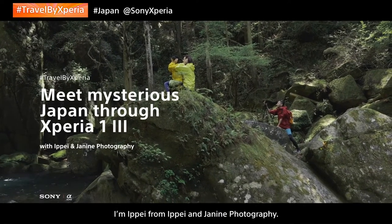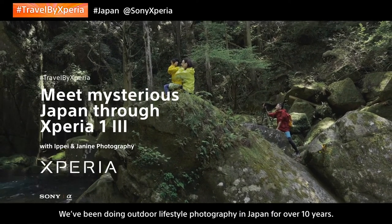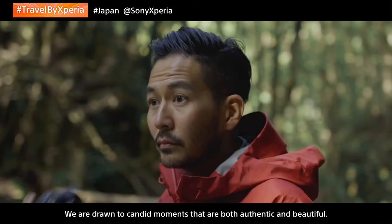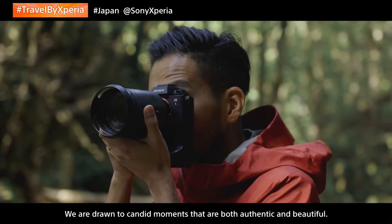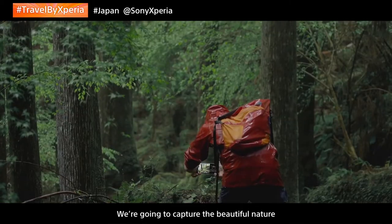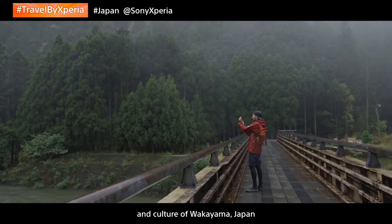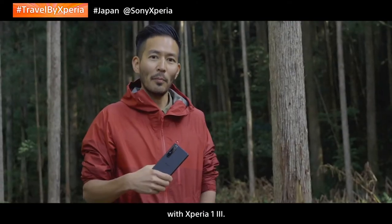I'm Ipei from Ipen Janine Photography. We've been doing outdoor lifestyle photography in Japan for over 10 years. We are drawn to candid moments that are both authentic and beautiful. We are going to capture the beautiful nature and culture of Wakayama, Japan with Xperia 1 III.